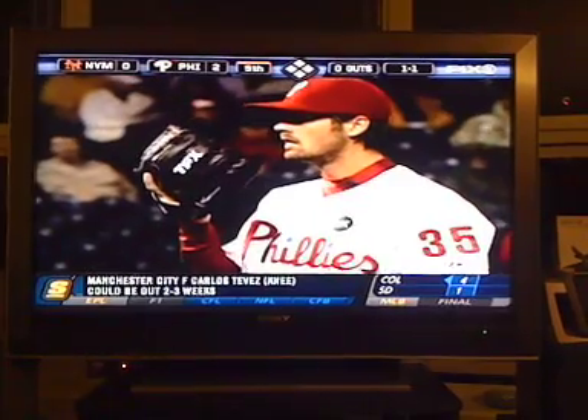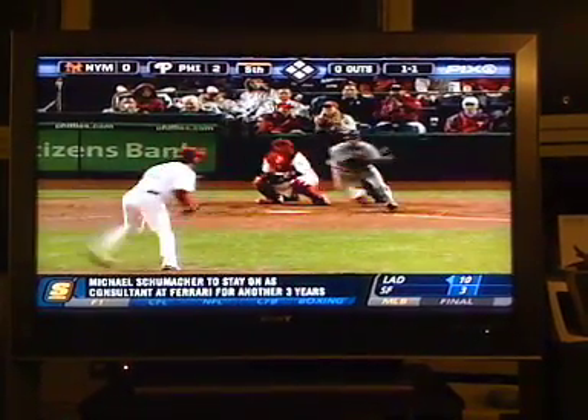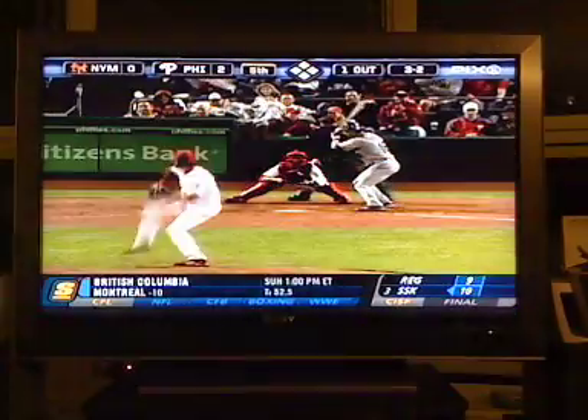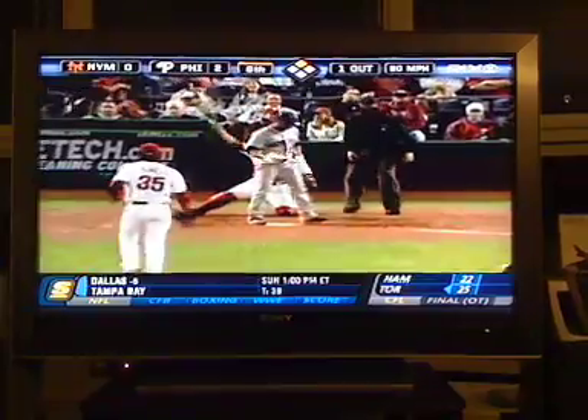Cole Hamels is 0-4 with a 5.40 ERA in seven starts against the Mets, but there's a first for everything. In the fifth inning, he gets some defense — Jimmy Rollins with a nice diving grab on the left. Hamels then sits down Fernando Tatis in the sixth.